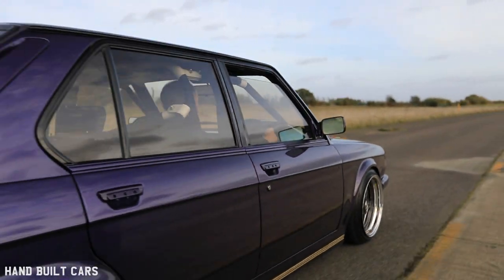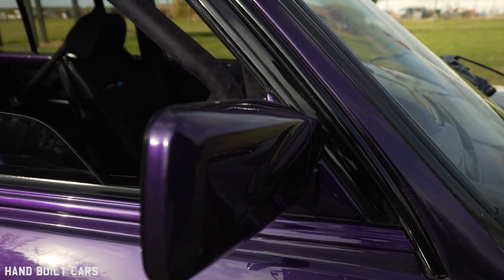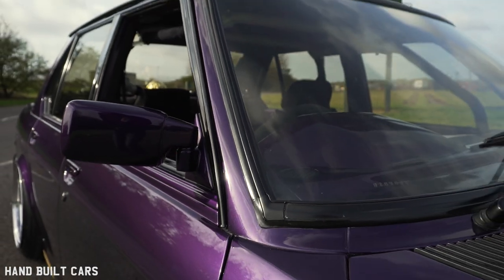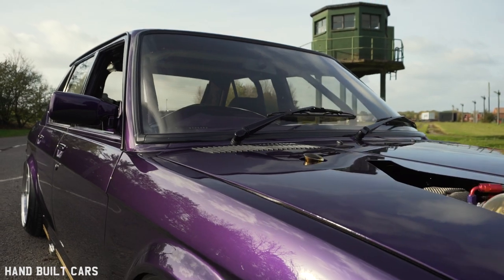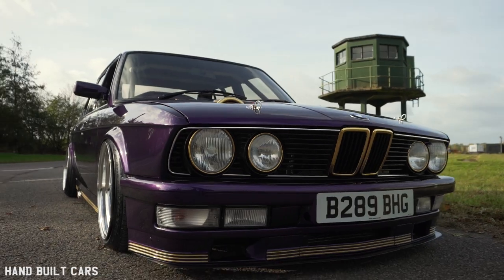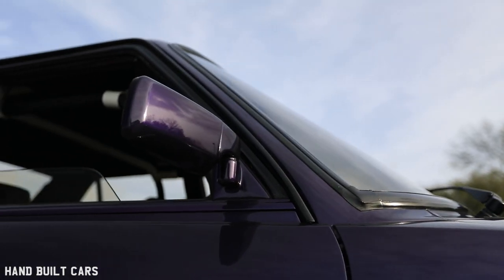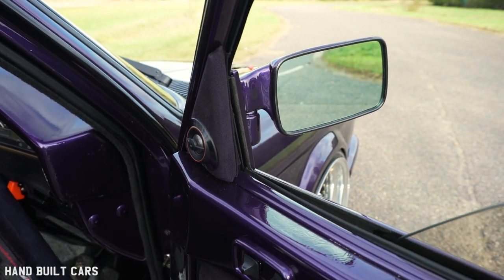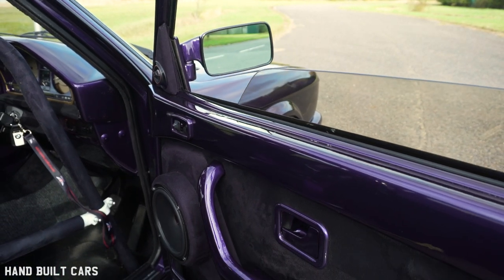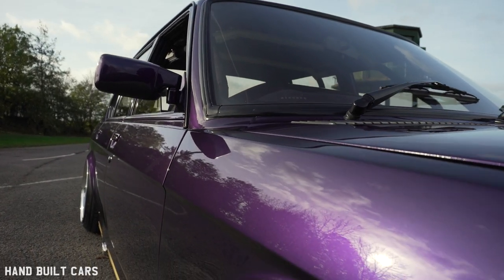The mirrors are off an E12 — when I bought them I knew they wouldn't fit, and people said why buy something that won't fit. But that's the whole purpose of modifying cars. They look a lot better — not bulky and clumsy — so it was just a matter of manufacturing different plates so they'd fit on the door. They're manual mirrors, no electric adjustment anymore.